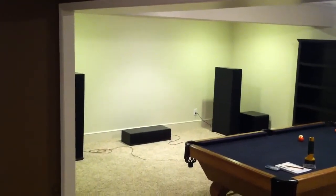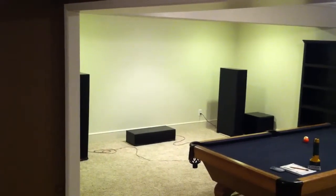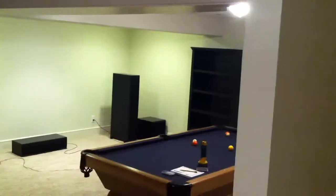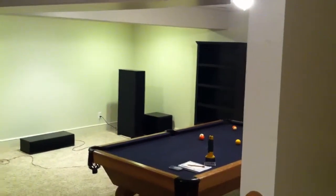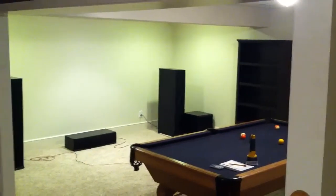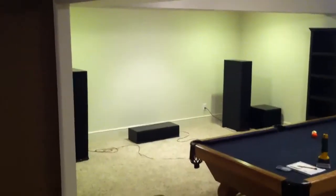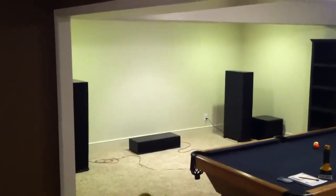We've got this partition right here — on the left to this on the right — and that will be where the wall would go. It's about 11 feet. Looking at the front wall where the projection screen would be, it is 15 feet.